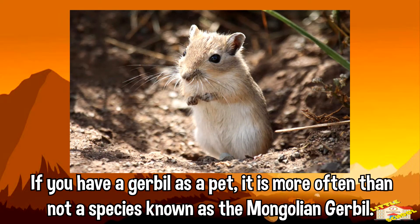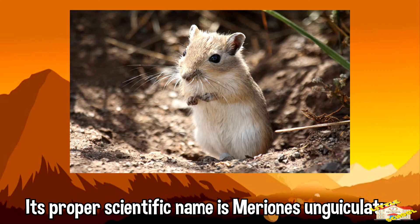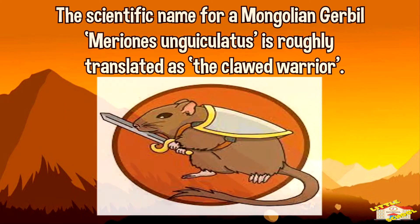If you have a gerbil as a pet, it is more often than not a species known as the Mongolian gerbil. Its proper scientific name is Meriones unguiculatus, which is roughly translated as the clawed warrior.